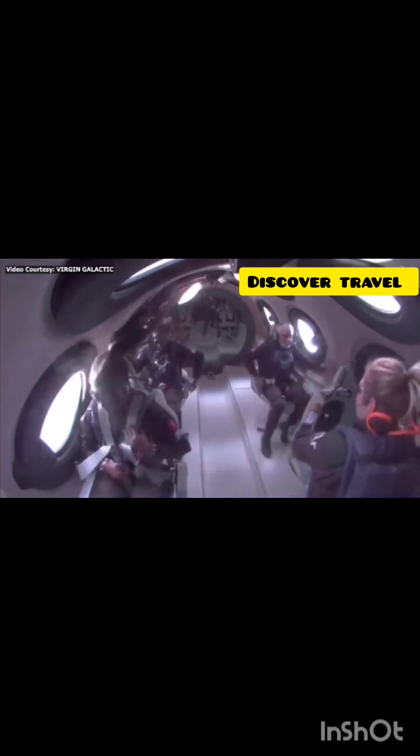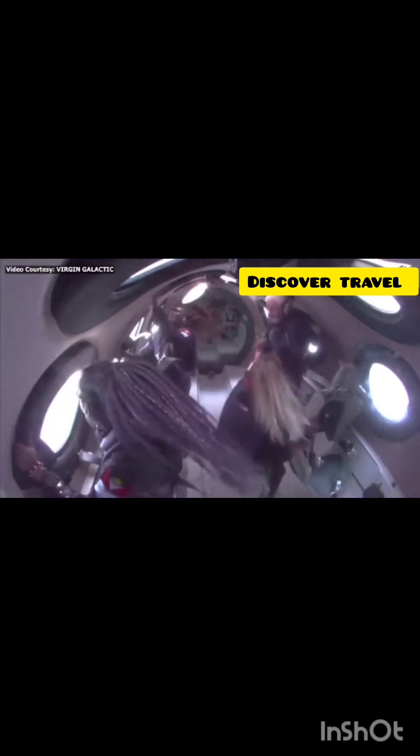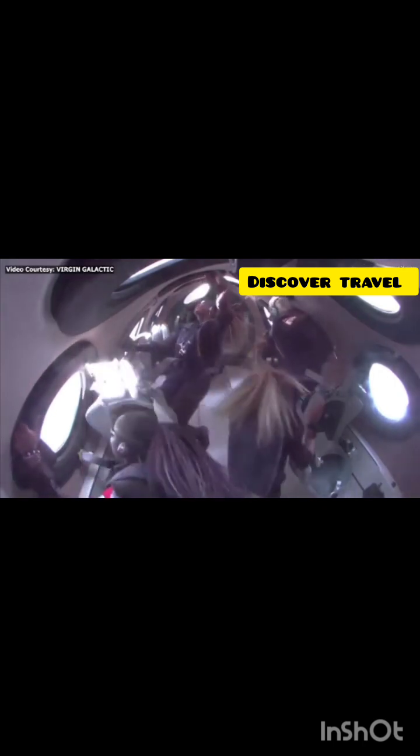Incredible — go Keisha, go Keisha, go Anah, go John! Everybody on board has been cleared to unstrap and enjoy that zero G experience. The pilots have unlocked the feather — that's the preparation so that they can raise the feather momentarily. They're engaging the RCS as well.